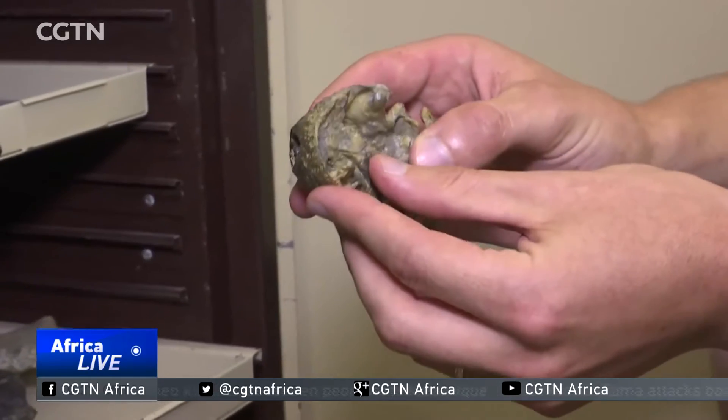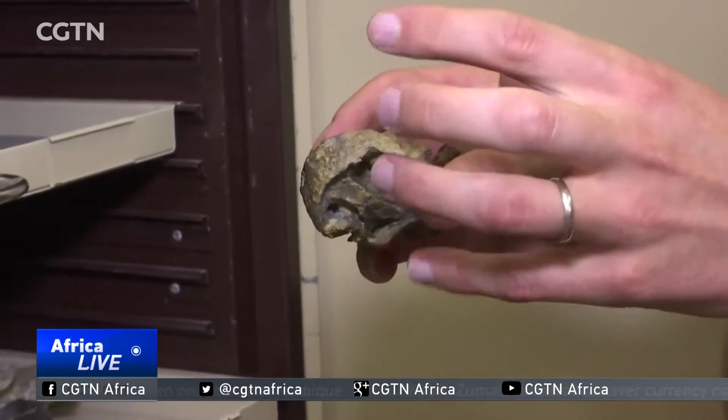When I looked at Euchambersia here for the first time and I realized that some people say it could have been a venomous species, the first thing I thought is that I have to study it. I have to CT scan that thing to look at what is inside and to finally answer that question: what these fossae were for.